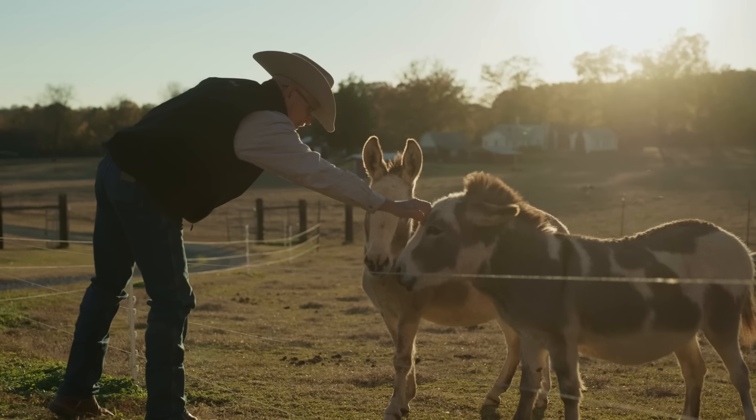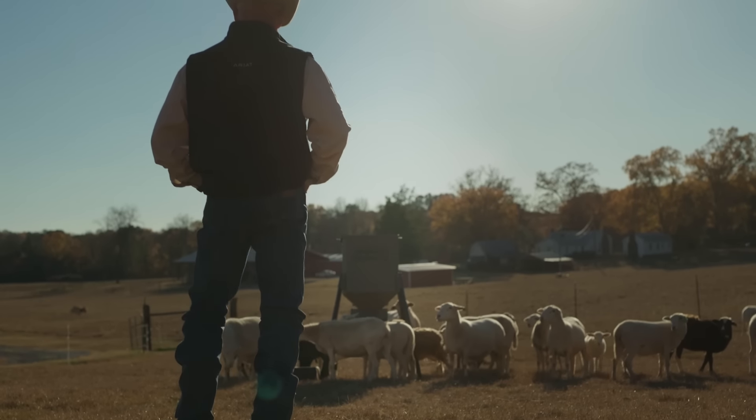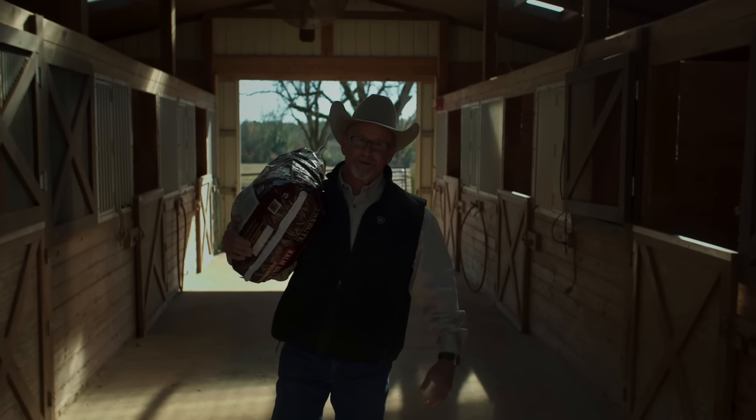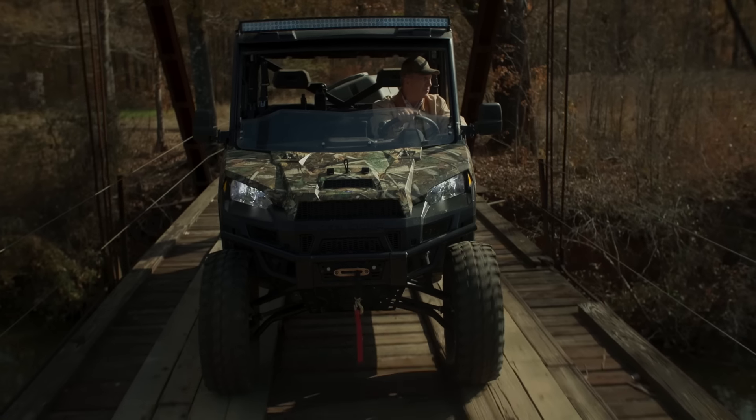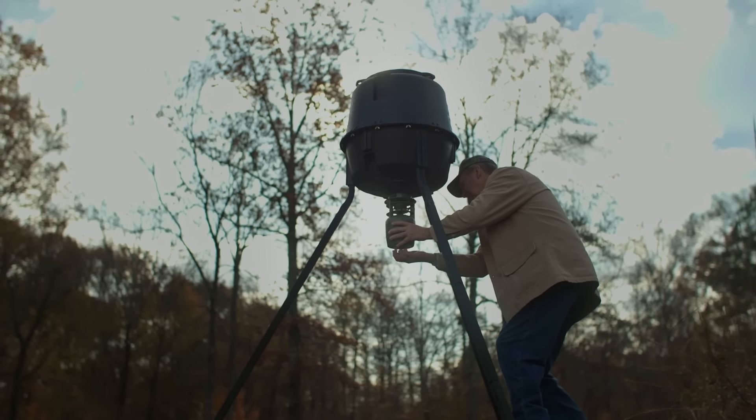This place has been in my family since the 1800s when my great-great-great-grandfather bought it. Taking care of it, it's not just something I do, but it's who I am. The place keeps me grounded — a form of fellowship, a place of peace, a connection to my roots. It reminds me of why we started it in the first place.